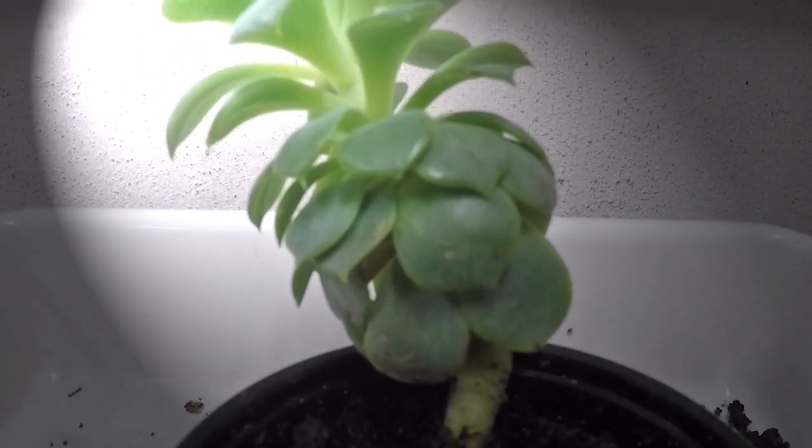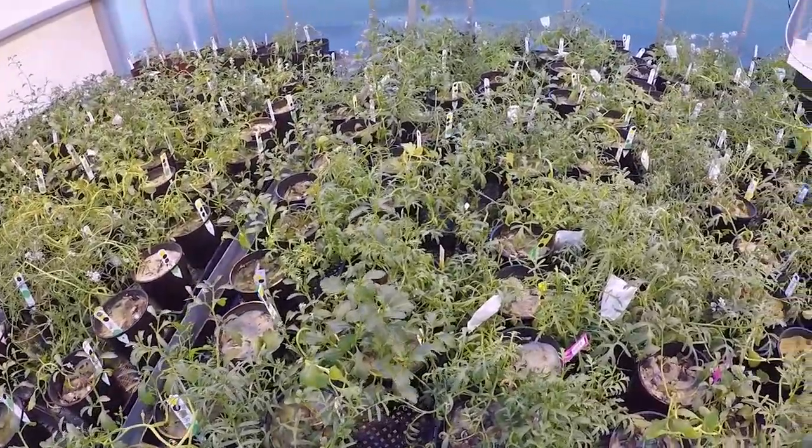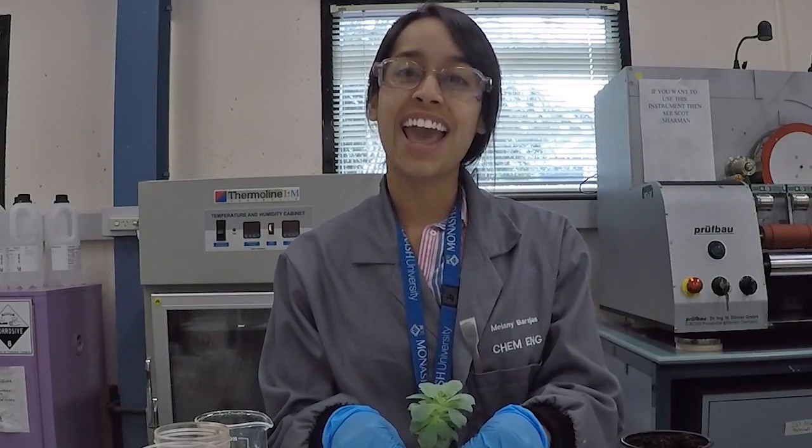Water will be released very slowly from the hydrogel upon root demand. This will increase crop productivity and reduce water irrigation consumption, saving millions of megaliters of water every year.